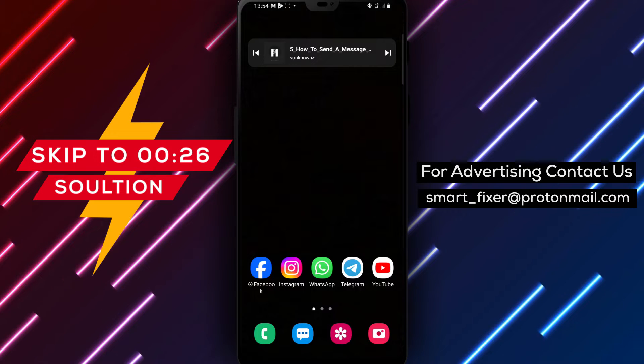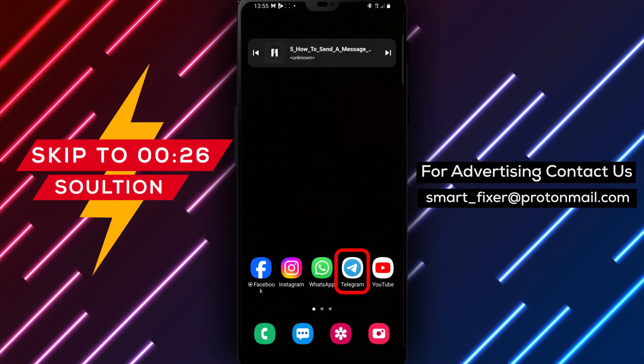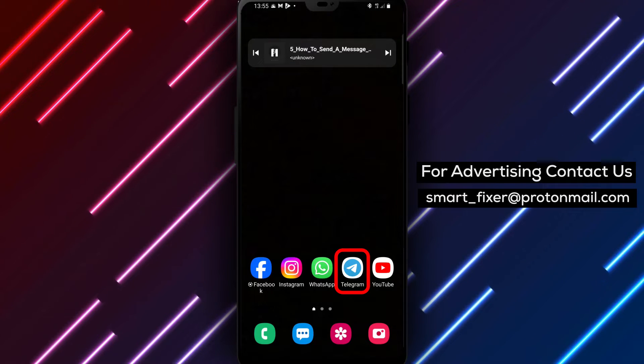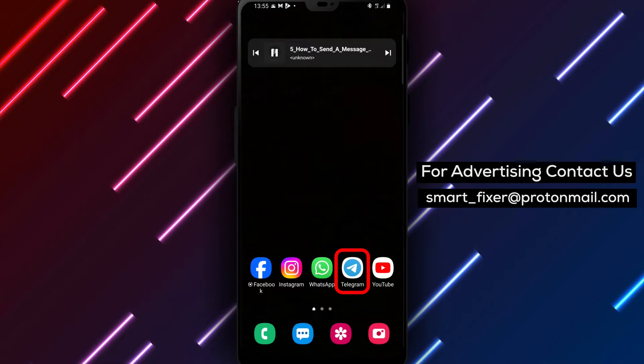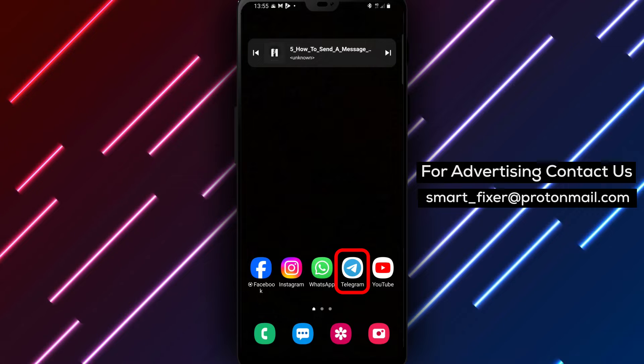Welcome back to our channel. In today's video, we'll guide you through the process of sending a message without a notification sound in Telegram. Do you want to send a message discreetly without causing a notification sound for the recipient? We've got you covered. With a few simple steps, you can send messages silently in Telegram.